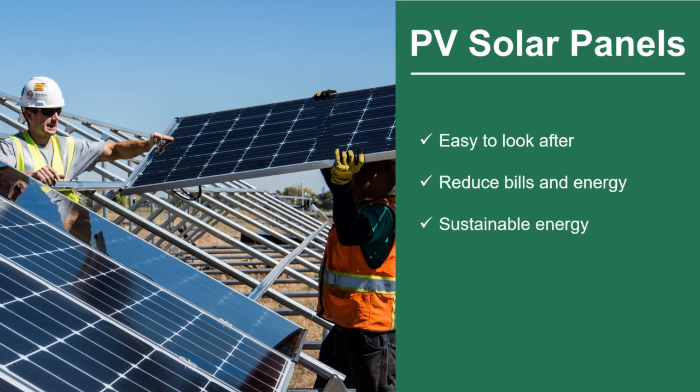Solar energy is also sustainable. This means that we can continue to use sunlight to produce electricity for a long period of time without causing a lot of harm to the environment.